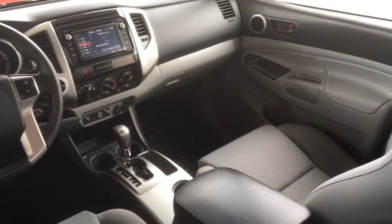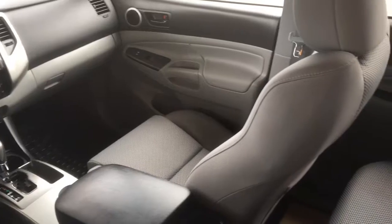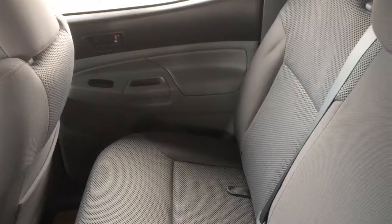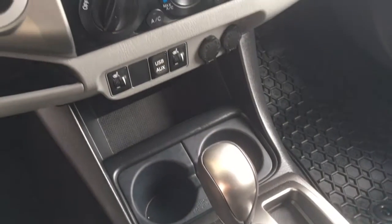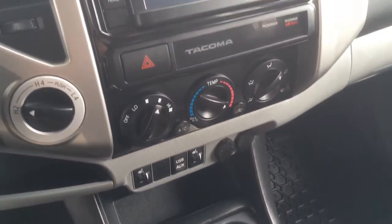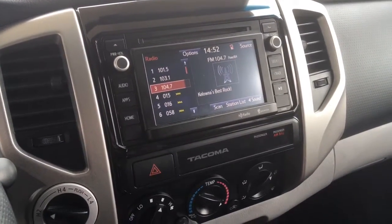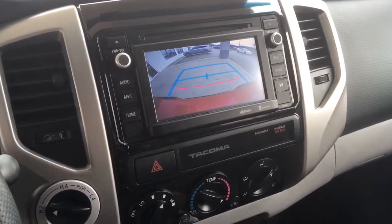The spacious interior includes a leather wrapped steering wheel, air conditioning, power windows and locks, tilt steering, heated seats, power mirrors and cruise control. Overall the interior is in excellent condition. The audio system has a touch screen and includes AM, FM, CD with satellite radio, steering wheel controls and a backup camera.